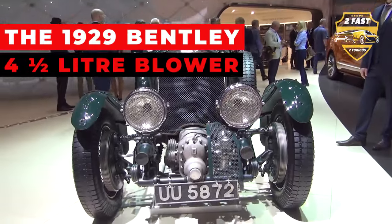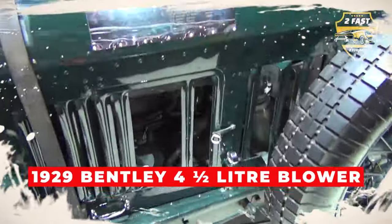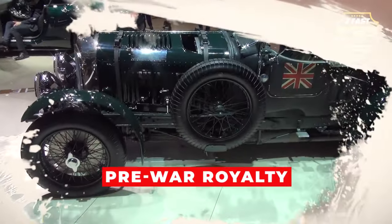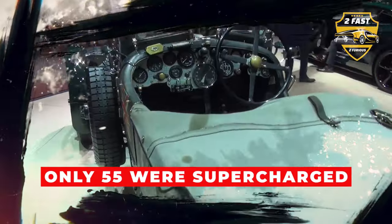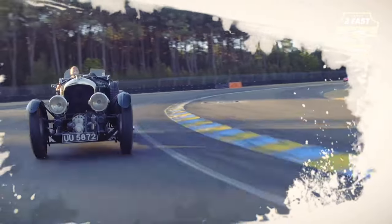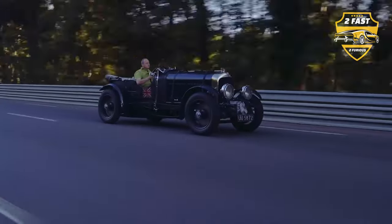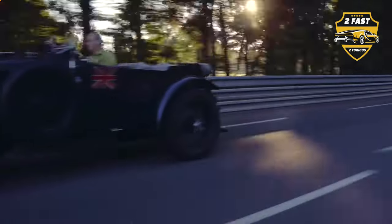Our journey begins with a legend: the 1929 Bentley 4½-liter Blower. Forget fancy new rides — this beauty is pre-war royalty. Out of 700 standard 4½-liter Bentleys built, only 55 were supercharged, and a mere five ever saw racing action. Lauren owns number four — that's right, one of five. With a supercharger snarling out front and a price tag estimated at a cool $6 million, this Bentley is pure automotive history on wheels.